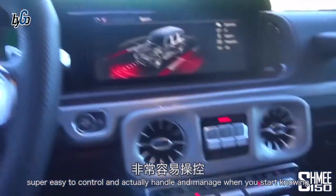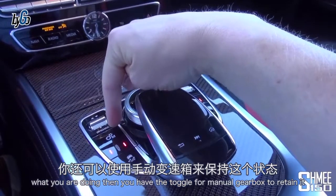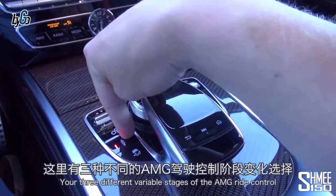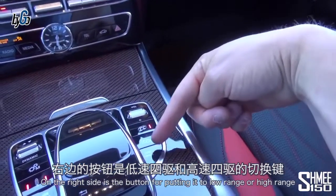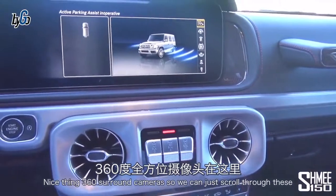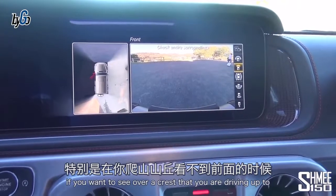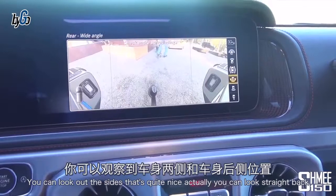When you go back to completely standard it unlocks, and you then toggle through your modes using the dynamic selector — with 'slippery' being the very basic setting. Super easy to control and manage once you know what you're doing. There's also a toggle to retain manual gearbox on the paddles, three variable stages of AMG Ride Control suspension, traction control on/off, and the button for low or high range. Bringing up the parking cameras gives you 360-degree surround view — you can look at the front, the sides, or straight back.